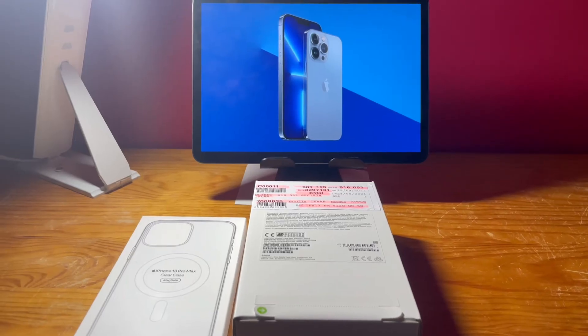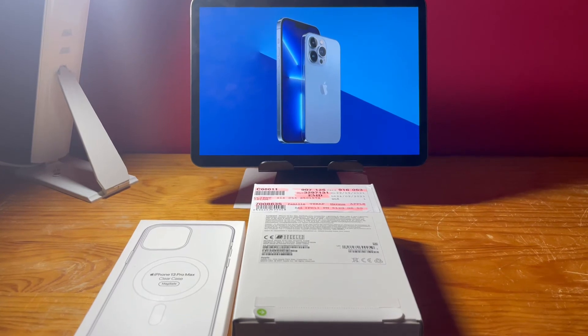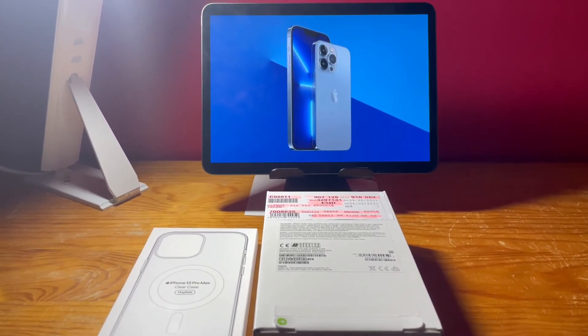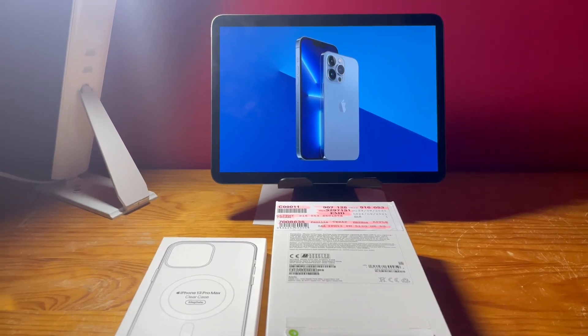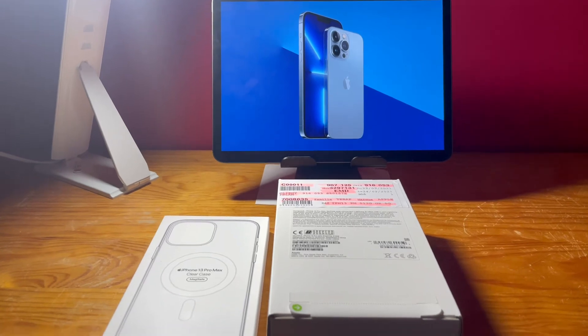Thanks everyone for staying with me. I hope you guys got all the information about the iPhone 13, 13 Pro, 13 Pro Max, and iPhone 13 mini.